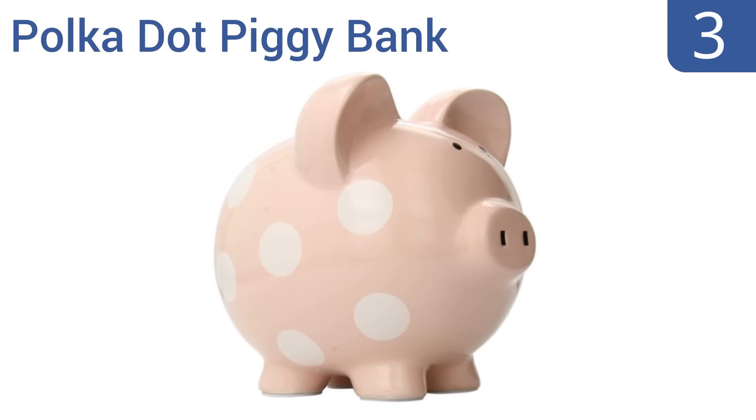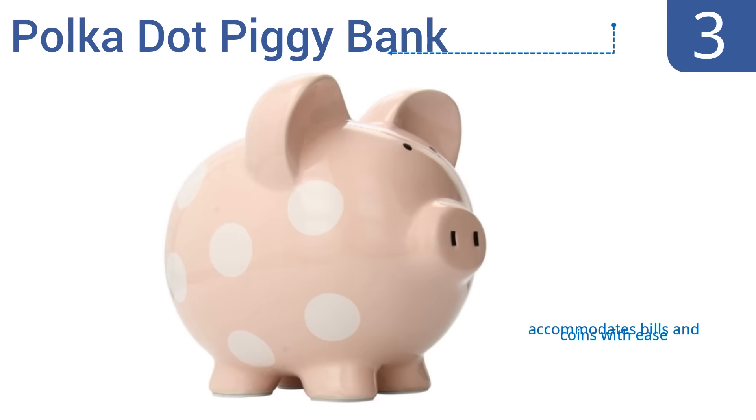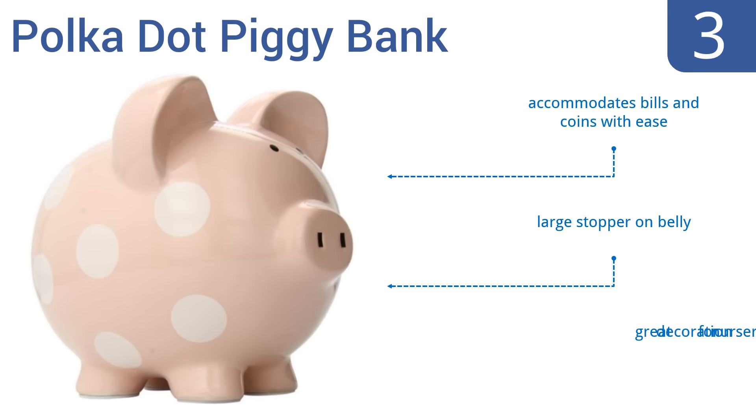Nearing the top of our list at number 3, this Polka Dot piggy bank from Child to Cherish is a timeless classic that would have looked at home on a child's desk in the 1950s, and still looks great there today. It's made from durable high-gloss ceramic and should last for years and years of use. It accommodates bills and coins with ease, has a large stopper on the belly, and makes a great decoration for a nursery.